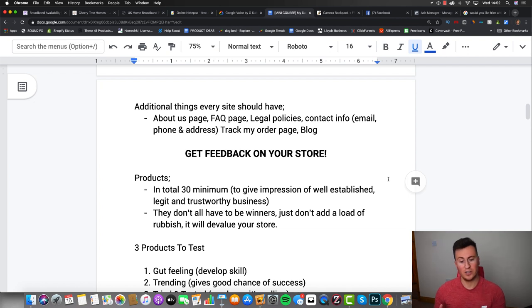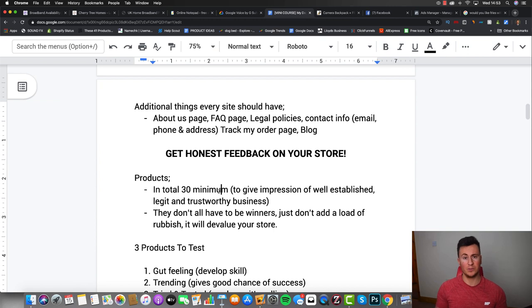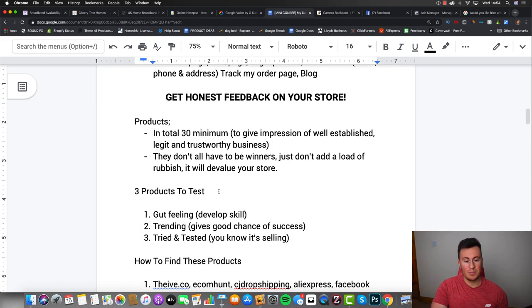The more information you can give customers, the more trustworthy you'll come across. You also need a Track My Order page, and a blog is optional but beneficial - for example, if you run a dog shop, a blog post on training techniques gives people a reason to keep coming back and follow your social media, making them more likely to become repeat customers. Finally, get honest feedback on your store - not from your mother. Post in Facebook groups or join my Facebook group where people give genuine feedback. Remember: even if you're selling gold bars at half price, if your store isn't trustworthy nobody will buy.